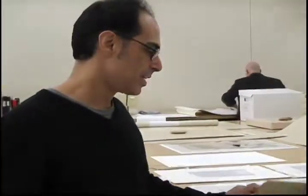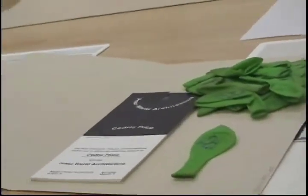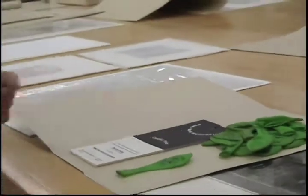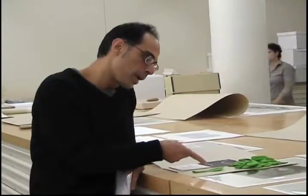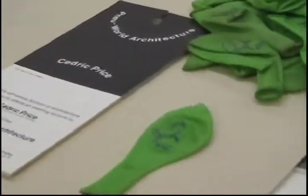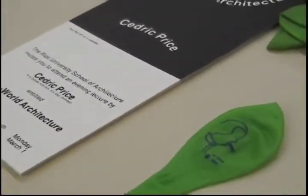This is another element going into that vitrine — also mock-heroic in a funny way. This is from Cedric Price's collection here at the CCA. These are balloons that were made for a talk he gave at Rice University. For that particular talk, they made these balloons with a drawing of Cedric Price's own face — a drawing that he himself made and apparently used quite often. This is a cleaned-up version of the caricature he made of himself. We're going to inflate one of these and have it in the vitrine.